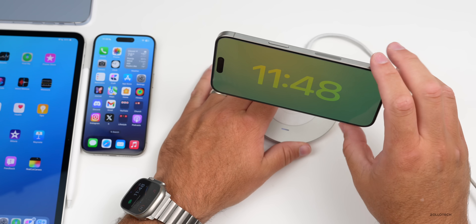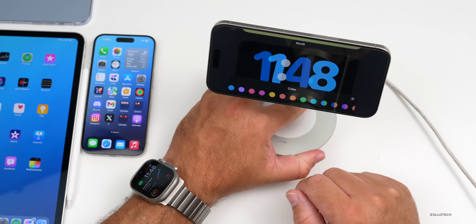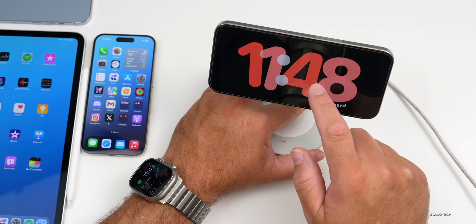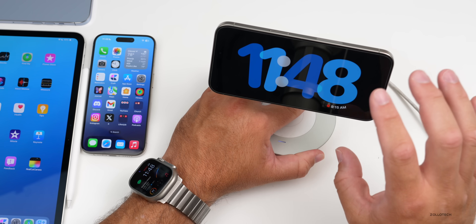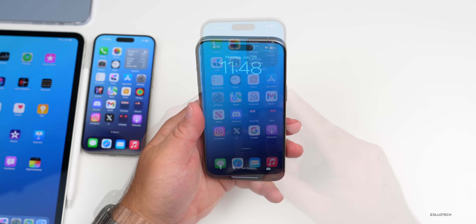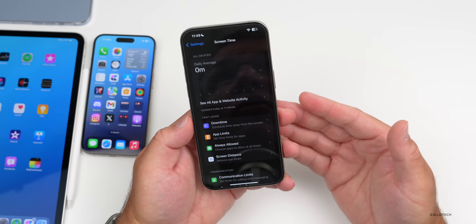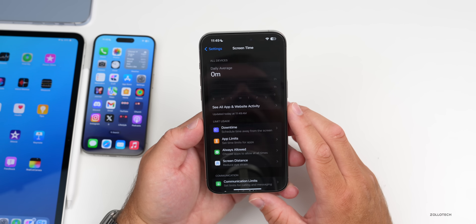If you have Standby mode enabled, it looks like they've fixed issues with editing the clocks. Before, pressing and holding to edit the clock color wouldn't work properly after the first edit — now press and hold works every time with haptic feedback as well. Apple has also acknowledged issues with Screen Time, and it looks like that should be resolved in this update, with many people reporting it's functioning better on 17.6.